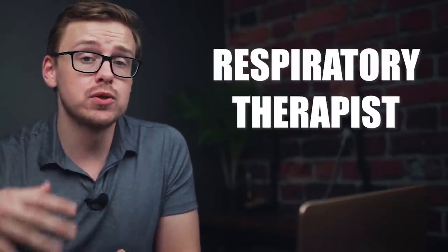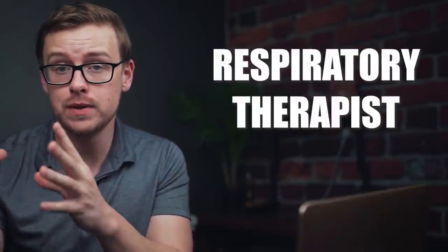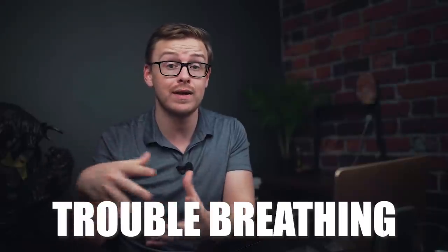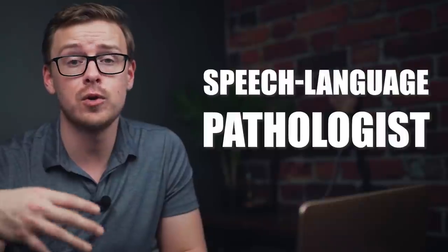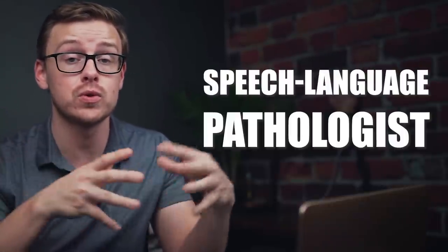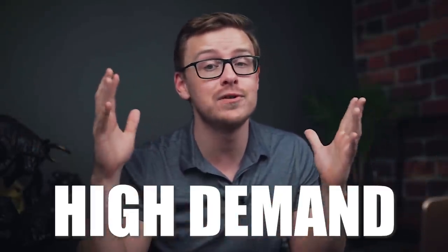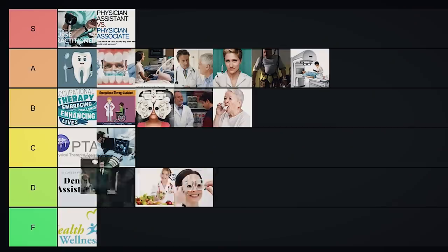Next is respiratory therapist — some have an associate's degree, some have a bachelor's degree — and they help patients who have trouble breathing or have lung issues, like patients with asthma. Respiratory therapists have become especially important in the last year or so. Overall this one has pretty decent statistics, so I'm going to put it into B tier. Next is speech language pathologist — someone who helps people with speech problems or swallowing issues. This is a master's level degree, so quite a bit of education is required. Just like pretty much every other healthcare degree, there is a ton of demand and you can make pretty good money. But because some of the other ones on this list are so good, I'm going to put this one into C tier.